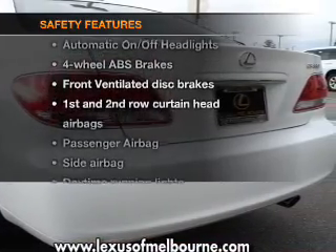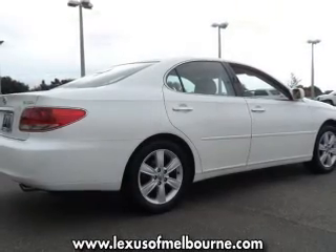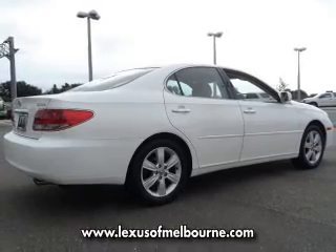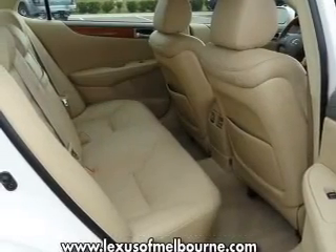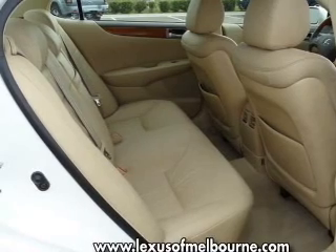And for your peace of mind, the following safety equipment is included: front ventilated disc brakes, passenger airbag, side airbag, curtain head airbags, and daytime running lights. Let us put you in the driver's seat today — call or click to contact us.